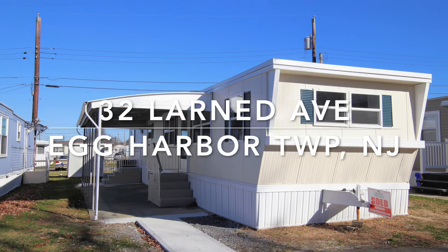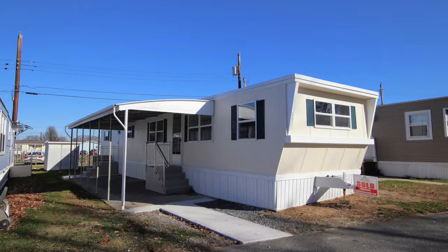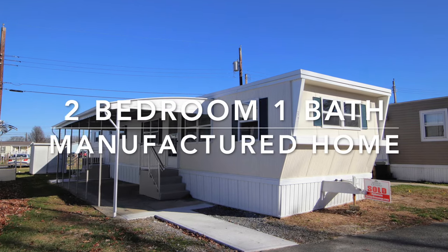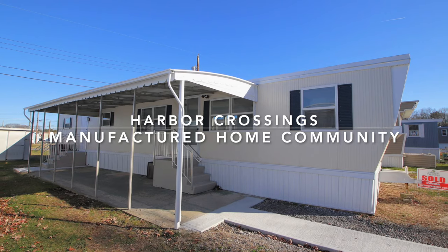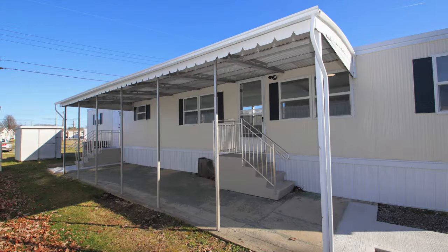Hi everybody, this is Maria Dolan, Marketing Director for Harbor Crossings. We're looking at the final video of 32 Larnard Avenue in Egg Harbor Township, New Jersey.